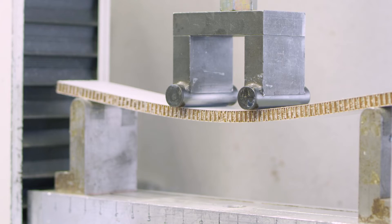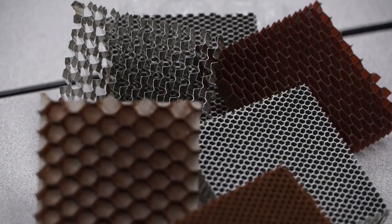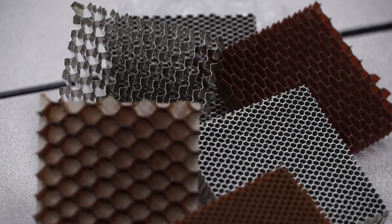The honeycomb design is lightweight but very strong, making it ideal for aircraft design. Using a honeycomb shape increases the strength of a part while keeping it lightweight. In modern aircraft, it is usually made of aluminum.